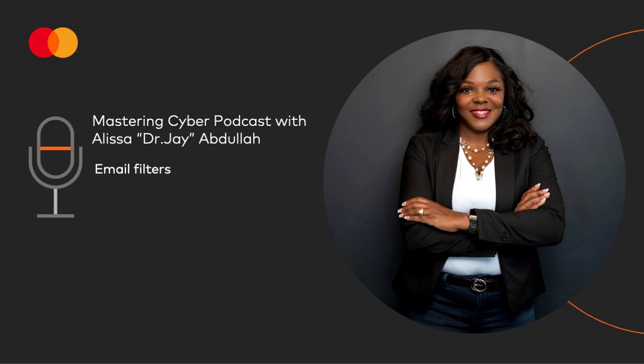If you turn on your spam filters, you'll be one step closer to mastering cyber. That's it for today. This is Dr. J signing off and reminding you to stay secure. We'll be back next week to share more cybersecurity tips, terms, and topics. This Cybercrime Magazine podcast is sponsored by MasterCard.